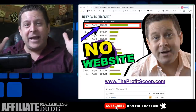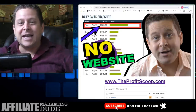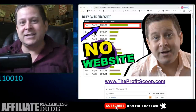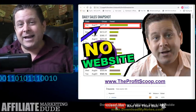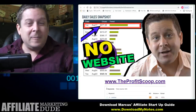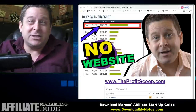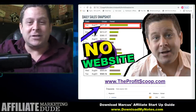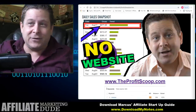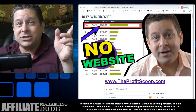Make sure you smash that like button. If you're in the end crew — those are the people who stay to the end because they know they're going to get the goods — type 'end crew' in the box. This is going to show you everything, and I'm not even going to ask you to buy anything. If you want some free tools, go to theprofitscoop.com.